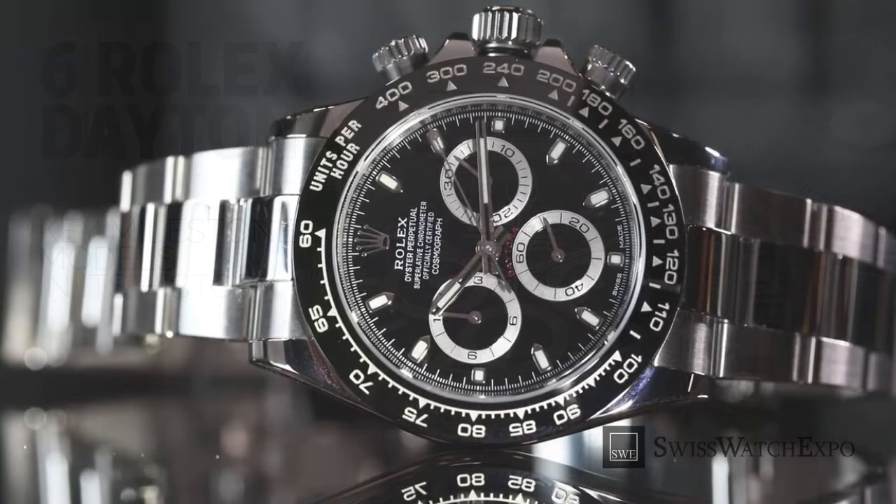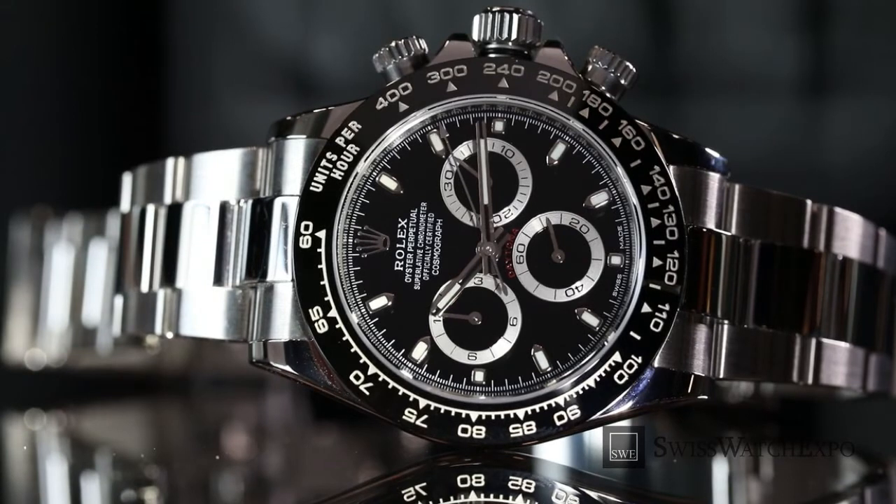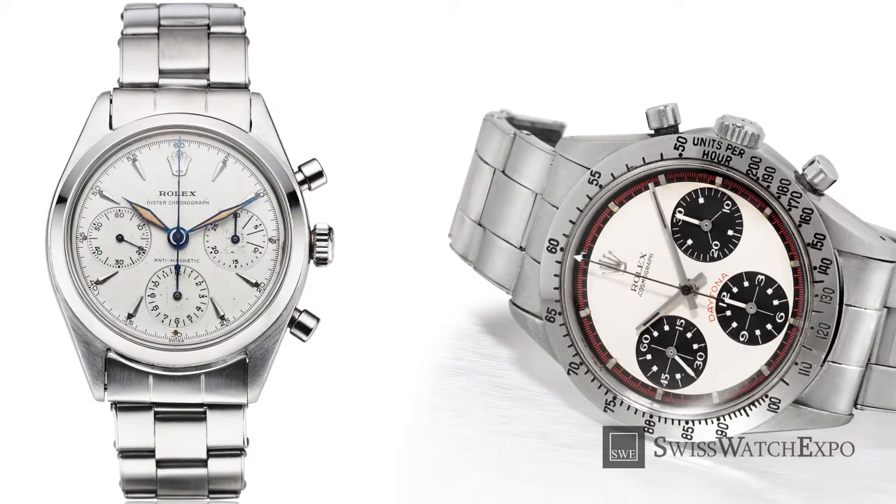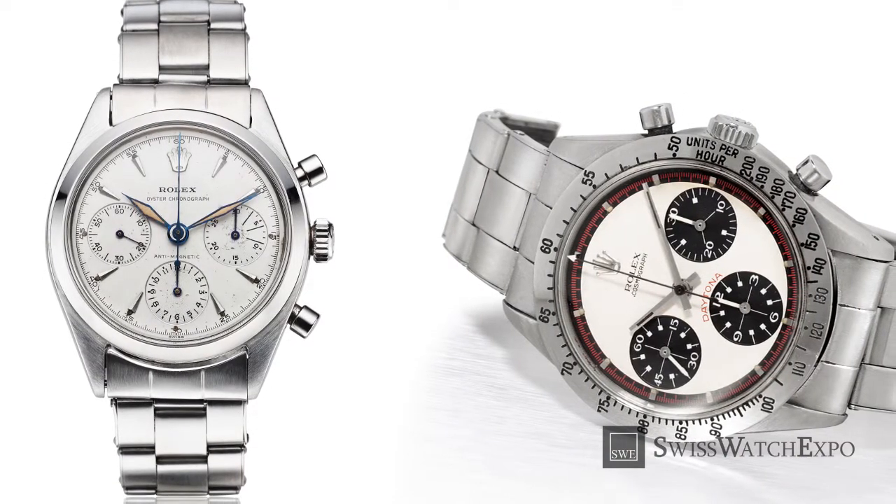Rolex has produced iconic and remarkable watches that are sought after by collectors and casual wearers alike. However, it can be said that there is no other watch more pursued by collectors than the Rolex Cosmograph Daytona. Launched in 1963, the Daytona has a long, colorful history and a wide range of models that make it so interesting to collect and delve into.